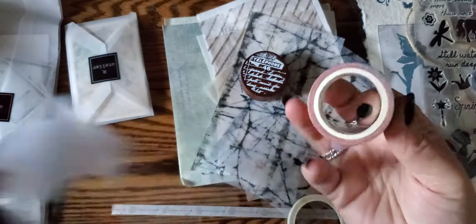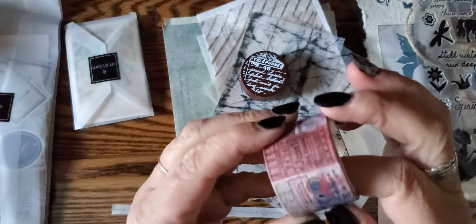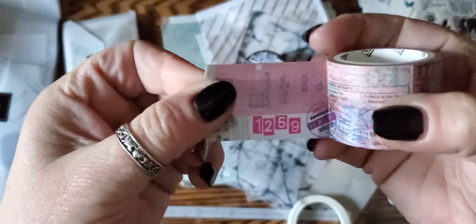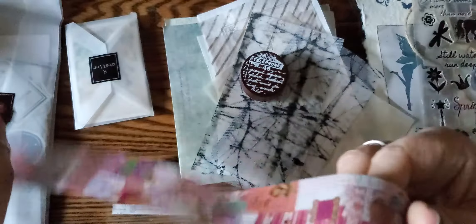And then we got this one. These are fun washies — collage style washies. I love them. You can cut them up and use them for a million different things.